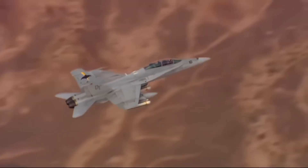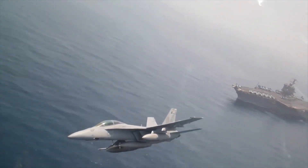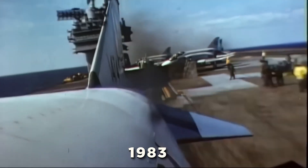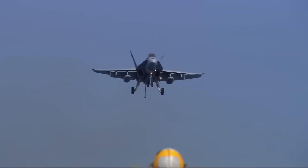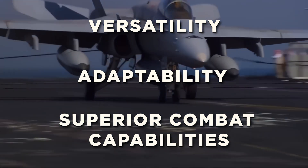Much like a power drill with different attachments, the Hornet can be reconfigured depending on whether it's engaging enemy aircraft or targeting ground positions. Since its introduction in 1983, the F/A-18 has been a critical asset to the U.S. Navy and Marine Corps, thanks to its versatility, adaptability, and superior combat capabilities.